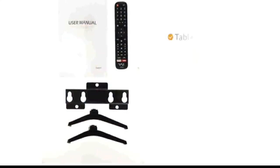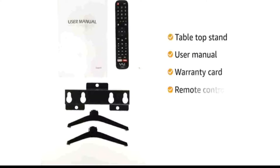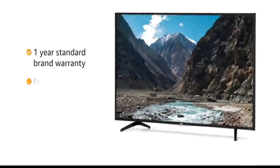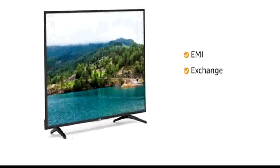This TV comes with one tabletop stand, user manual, warranty card, remote control and power cable. The VU TV comes with a one-year standard brand warranty. It comes with free installation and demo. You can avail EMI and exchange options.